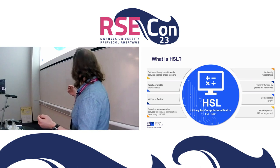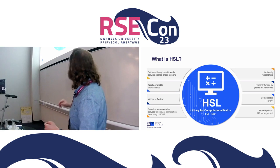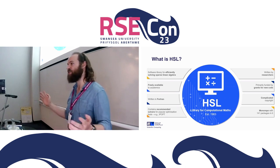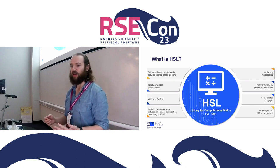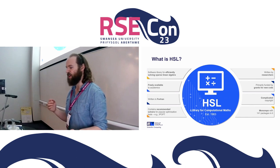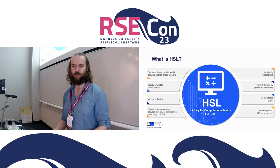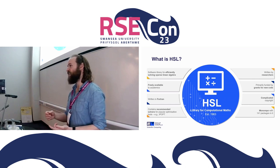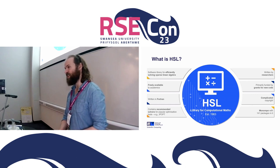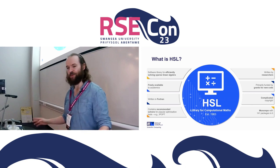HSL is much like IBM — it doesn't actually have a meaning anymore. It once meant Harwell Subroutine Library. It's a math software library: it solves linear algebra, it's free for academics, and it's written in Fortran. It's written by researchers who just want to write the next research paper, and the funding comes in for new things, not to maintain old ones. It's been going for 60 years. The company our group sits in has changed two or three times, so the copyright is a complete mess and we don't own half our code.